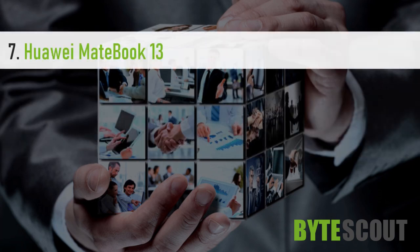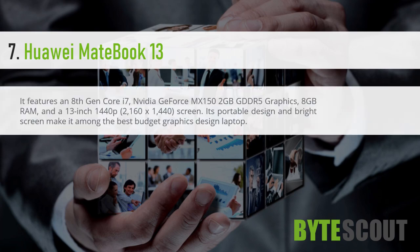Huawei MateBook 13. It features an 8th Gen Core i7, NVIDIA GeForce MX 150 2GB GDDR5 graphics, 8GB RAM, and a 13-inch 1440p 2160 x 1440 screen. Its portable design and bright screen make it among the best budget graphic design laptops.